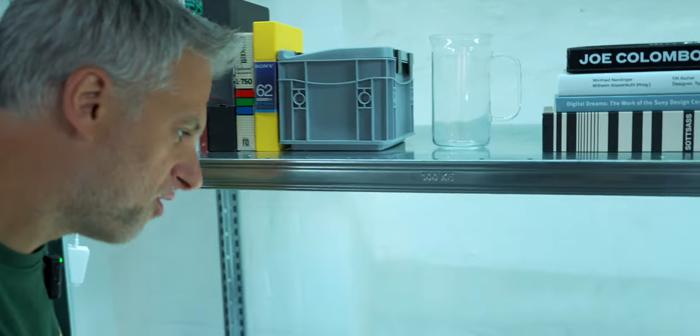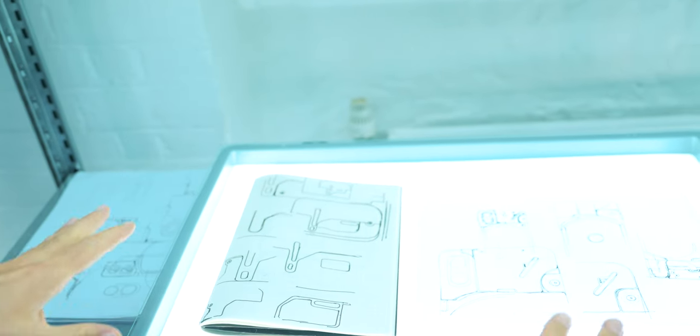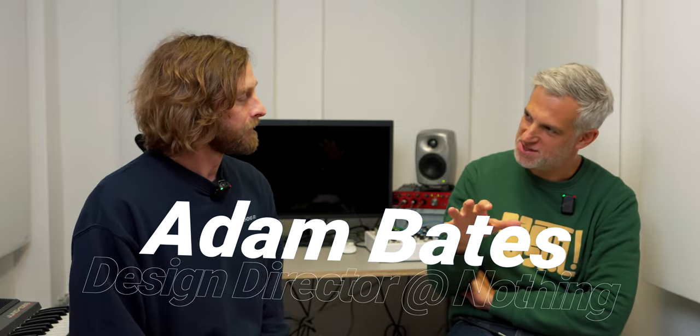We have the initial sketches of the Nothing phones, including the Nothing Phone 1 and 2 — it's truly fascinating. How do you design a smartphone from a blank sheet? The head of design walks us through the process with a blank sheet and a pen.